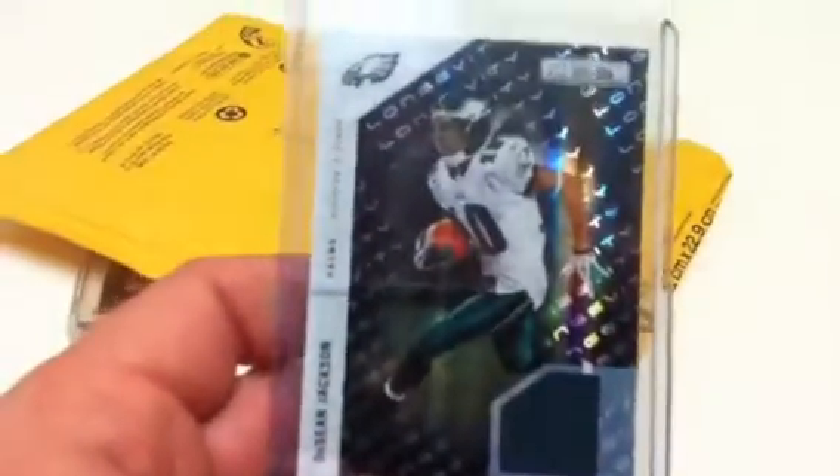And then for my PC, a Deshaun Jackson two color patch — I don't know if you can see that, it's terrible lighting in here. There it is: two color patch, green on green, numbered 49 out of 50. Beautiful cards. Thank you very much for the extras. This was from LakerCard7.